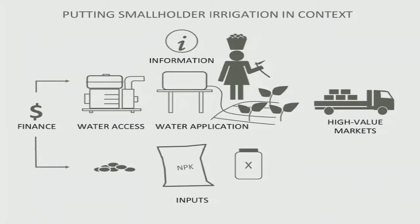We understand water-smart solutions in the context of the broader production system they operate in. There's no magic in a drip system or pump increasing income — it happens through appropriate optimization of available resources and hitting markets that offer the greatest potential income for farmers. We need the right inputs at the right time, water access, appropriate water application, information for management, and access to high-value markets. And most often, some form of financing through the chain.